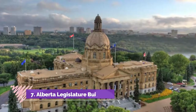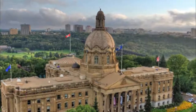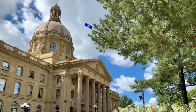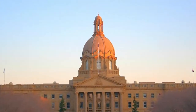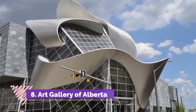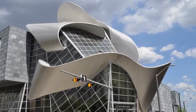Number seven: Alberta Legislature Building. In the midst of a park-like garden where the last Fort Edmonton once stood is the 1913 Legislature Building. It's an imposing and attractive building, and from the terrace there are beautiful views across the North Saskatchewan River to the far bank.